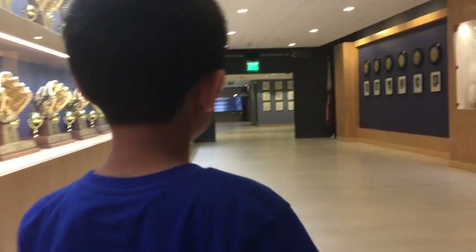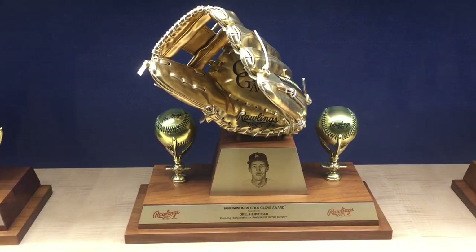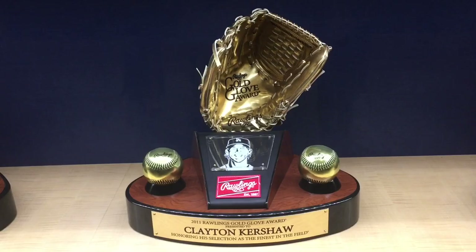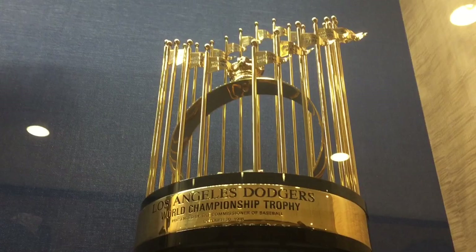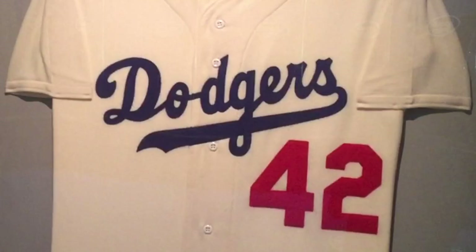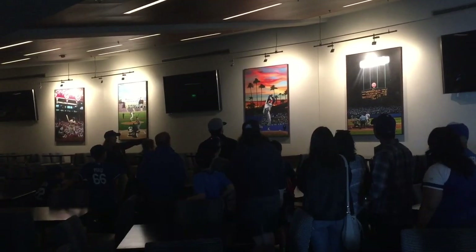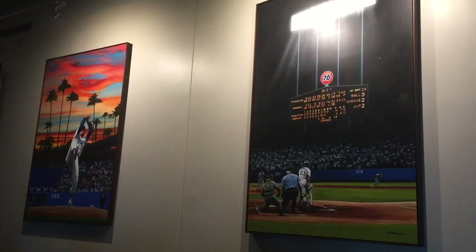We're looking at the Lexus Dugout Club, a VIP restaurant and lounge located behind home plate. This is Jackie Robinson's jersey — the first African American player in the MLB.